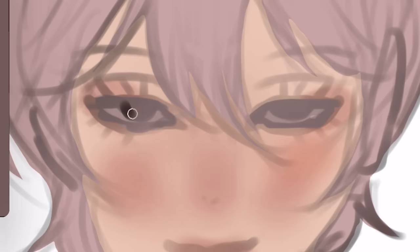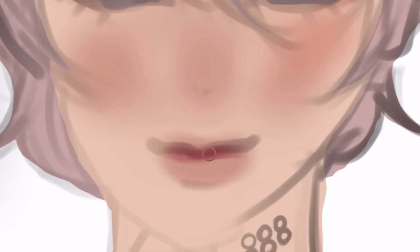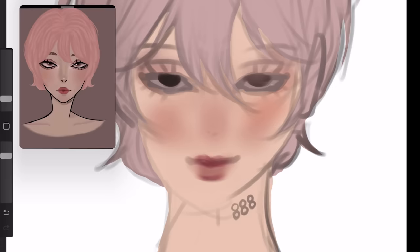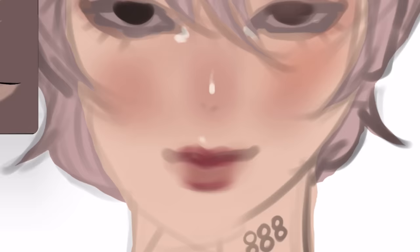Let's draw the eyes now. Just draw two soulless voids for now. That's just gonna have to do. And now the juicy lips. You wanna make it puffy like that. Now for my favorite part, the juicy highlights. Just put it on the nose, the eye corners right here, and above the lips.